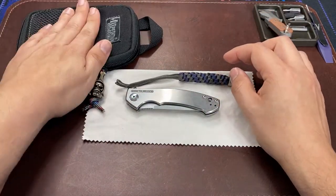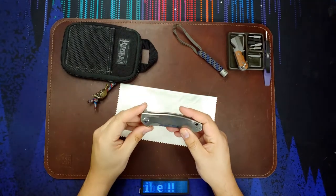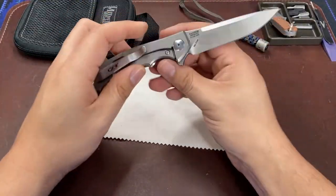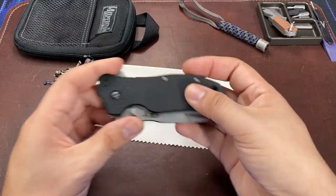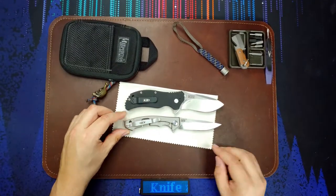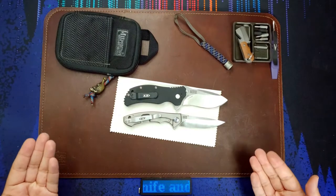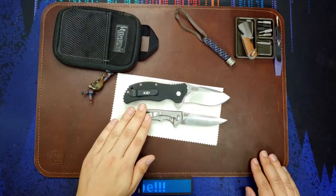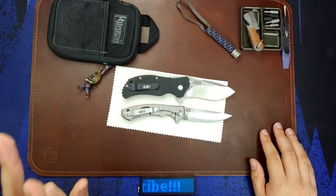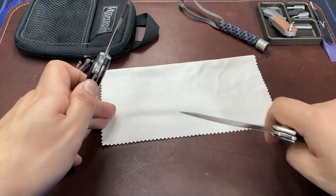That paracord is really nice, and with the Maxpedition pouch I am tickled pink. So while I have the knife out on the table, let's make some comparisons because I'm really interested in the size difference between this and some other knives I own. I also own the ZT 0350 which I have out right here — this one hasn't really made any appearances on the channel. So let's do a side-by-side comparison. And I love that polished scale he put on there, very nice.